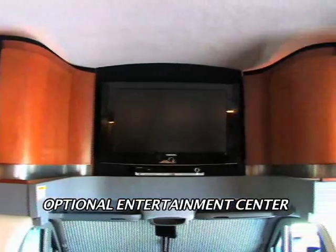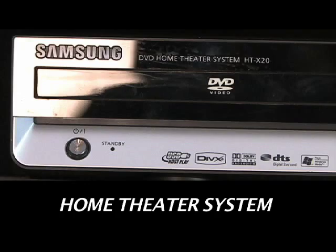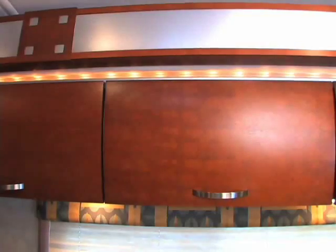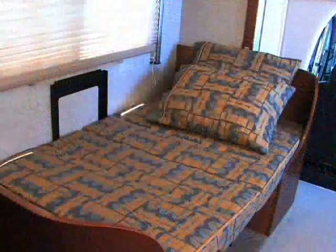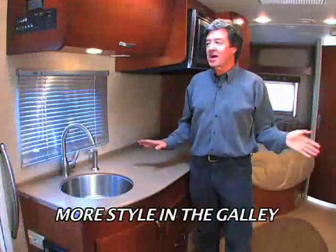Look what's behind me. There is an optional entertainment center with a 32-inch LCD flat-screen Samsung TV and a home theater system with a five-speaker surround sound with a subwoofer. The contemporary rope lighting shows off the curve of the Jackson Cherry veneer cabinetry. The design flows into the dinette with the curves and the graphic patterns, and it all transforms into a comfortable bed.